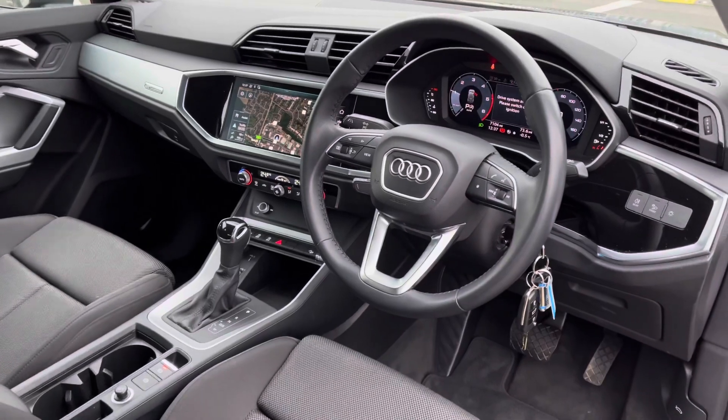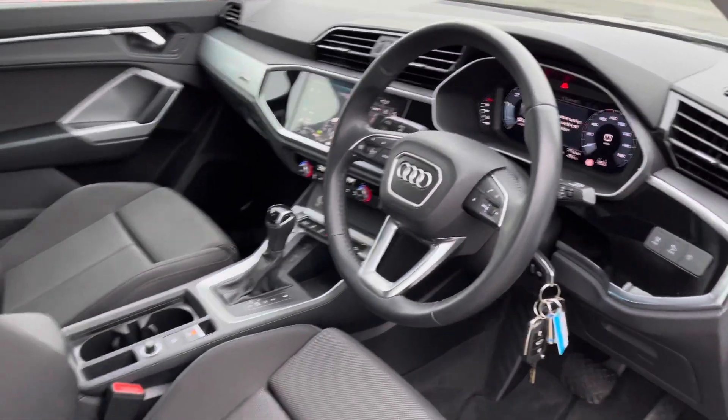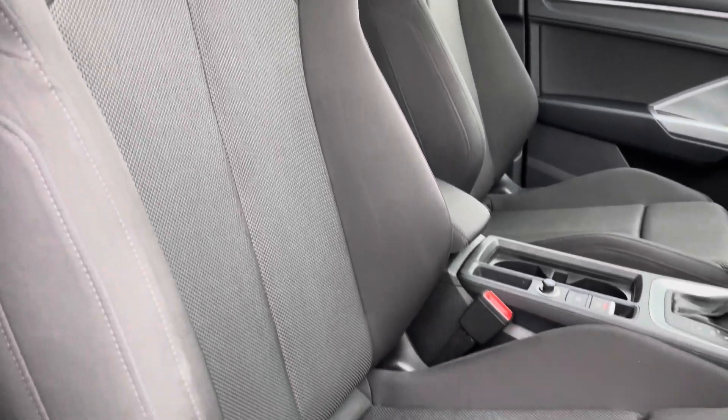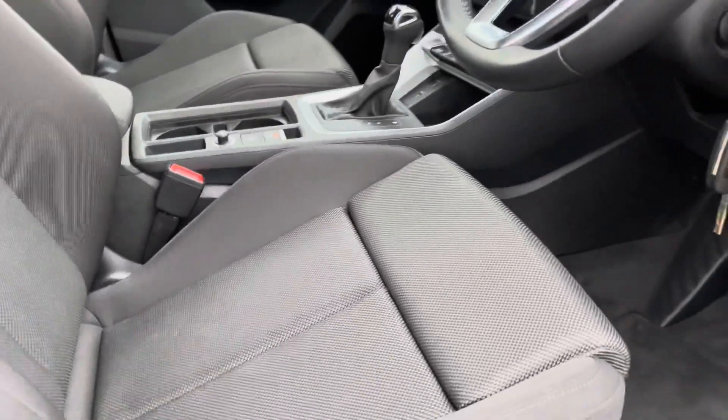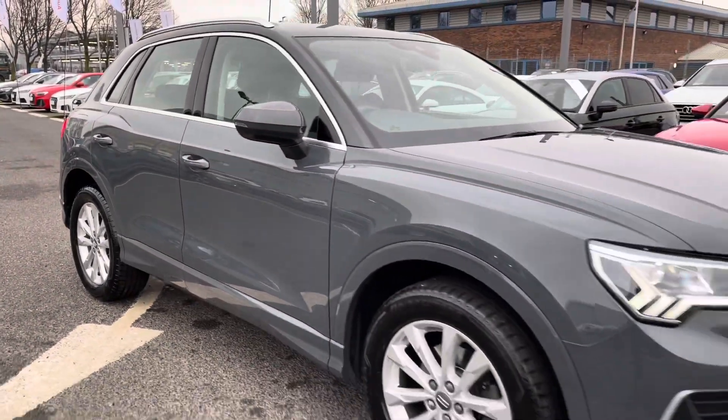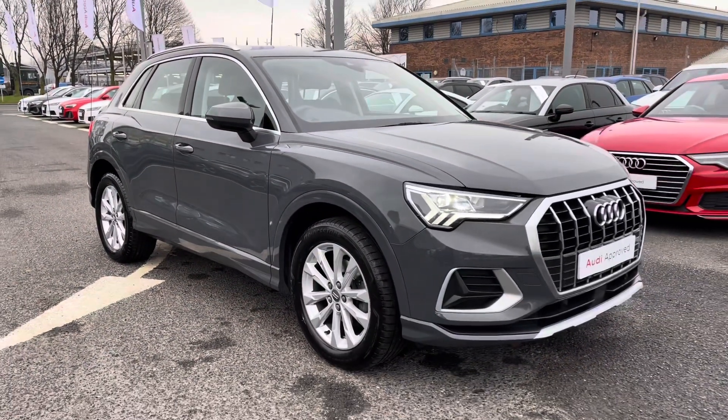Let me give you a quick look at the front interior now. The very modern design dashboard has a nice sleek design, with the front sport seats gripping you nicely as you drive. That concludes the 360 tour - I'll now go in depth on the interior features.